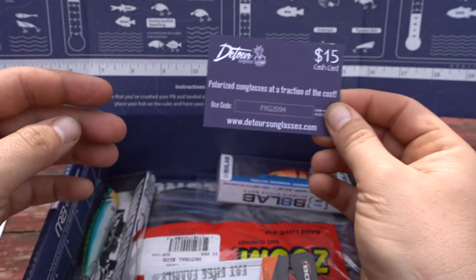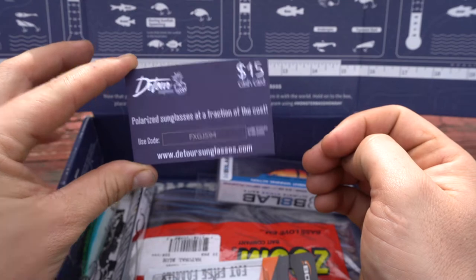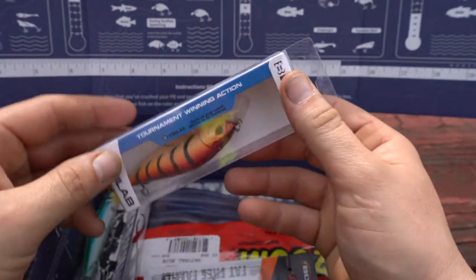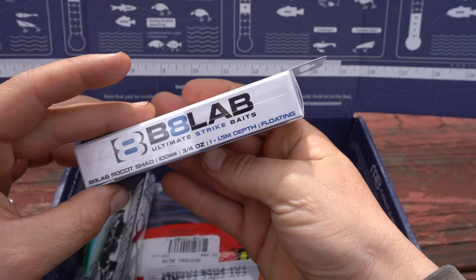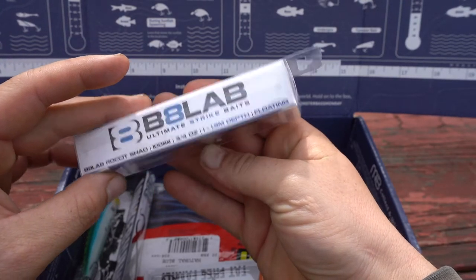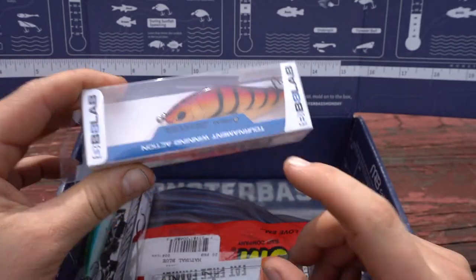They have a $15 cash card for polarized sunglasses from Detour Sunglasses. From Bait Lab, a Rocket Shad, 100mm, three-quarter ounce, in a red color, which is key during pre-spawn.